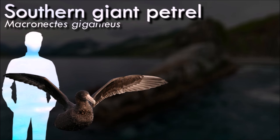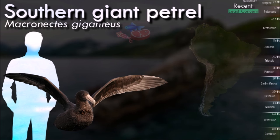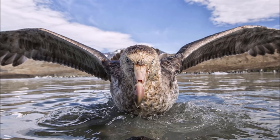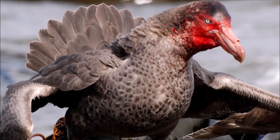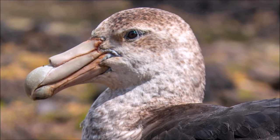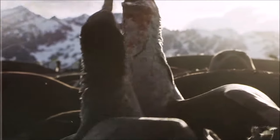Giant petrels, like all members of the Procellariiformes, have features that set them apart from other birds. First, they have nasal passages, called naricorns, that attach to the upper bill. The nose holes on the petrels are on the top of the bill. The bills of all Procellariiformes are also unique in that they are split into between 7 and 9 horny plates. They produce a stomach oil made up of wax esters and triglycerides that is stored in the proventriculus. This can be sprayed out of their mouths as a defense against predators and used as an energy-rich food source for chicks and for the adults during their long flights. They have above the nasal passage a salt gland, which helps to remove salt from their blood.